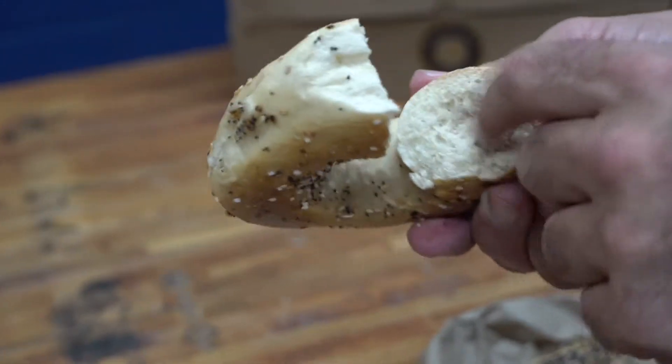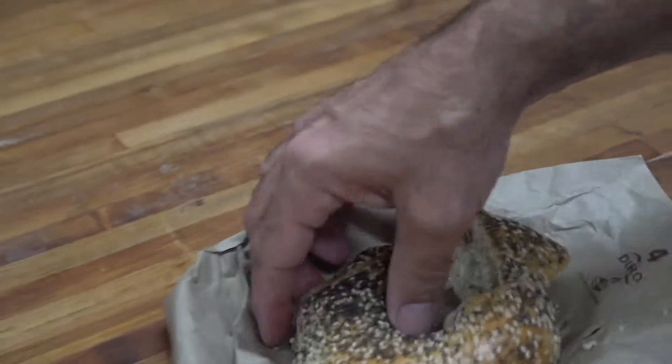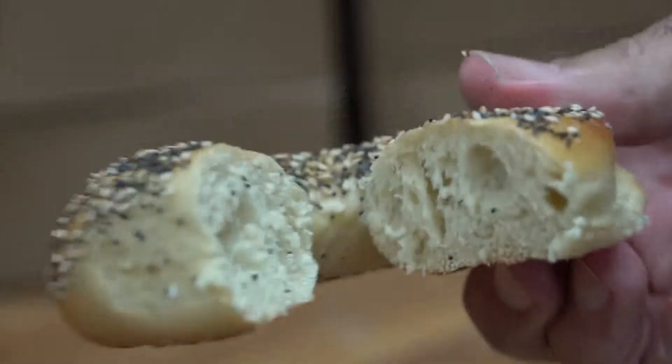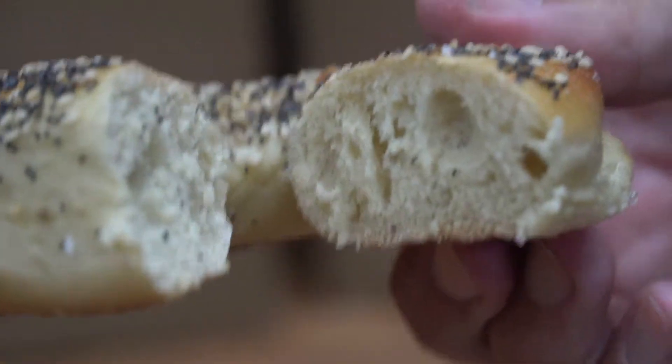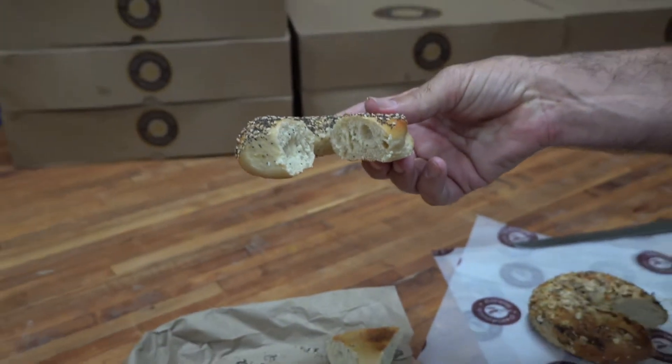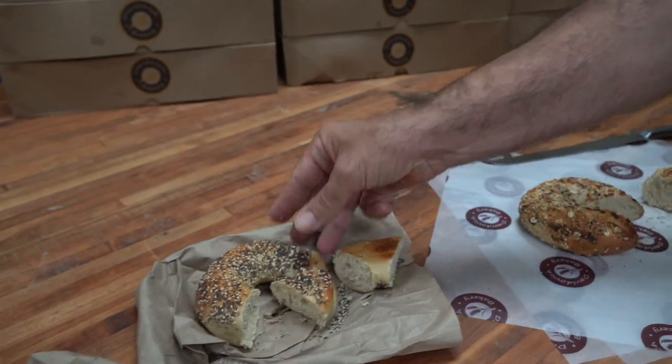Bagel number one is a little bready — not so doughy on the inside. While bagel number two is more heavily seeded, it's extremely light and bready. It's probably three and a half ounces as opposed to five for the same size, and the inside of it is extremely bready. It's really no different from eating a boiled roll as opposed to a bagel.